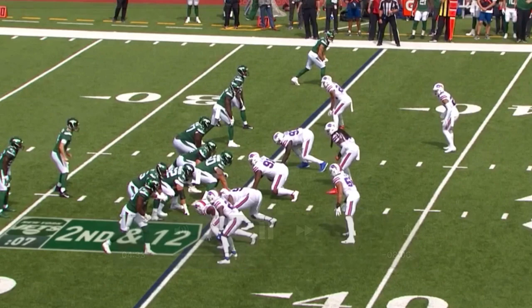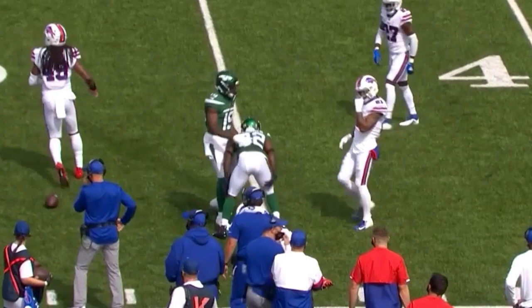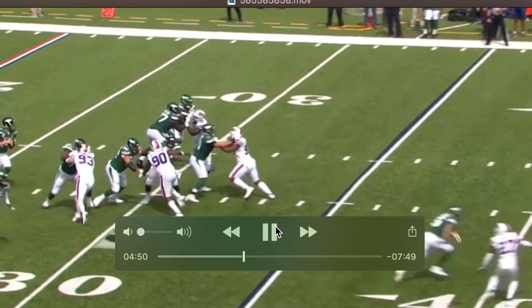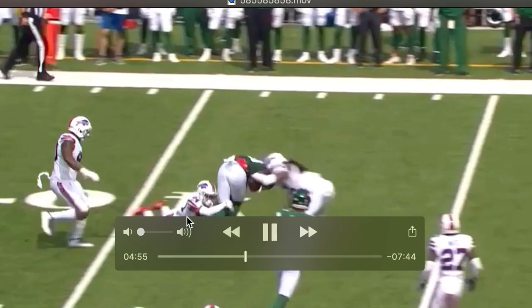This is second and twelve, an obvious passing down. He pushes the edge guy out of the way, battles hands on the inside, gets a little bit to the outside but makes a nice readjustment. Another drop by a Jets wide receiver — Crowder again. He defends Ed Oliver pretty well but ends up giving up pressure to number 91. There's a little bit of a stunt here and Mekhi Becton needs to do a better job — he blocks number 97 but completely misses number 91 coming around.